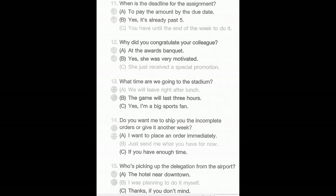Number 15: Who's picking up the delegation from the airport? A: The hotel near downtown. B: I was planning to do it myself. C: Thanks, if you don't mind.